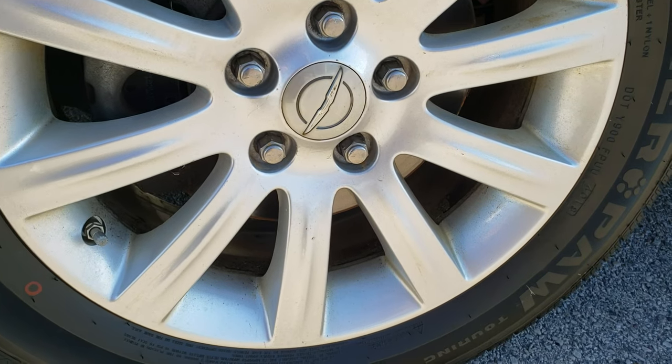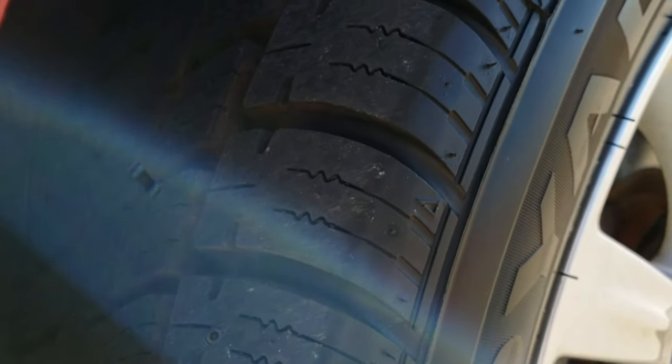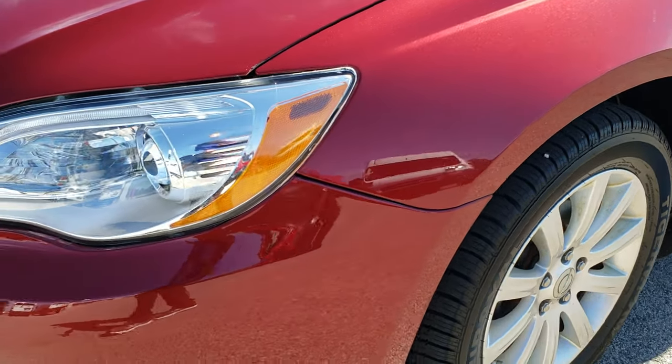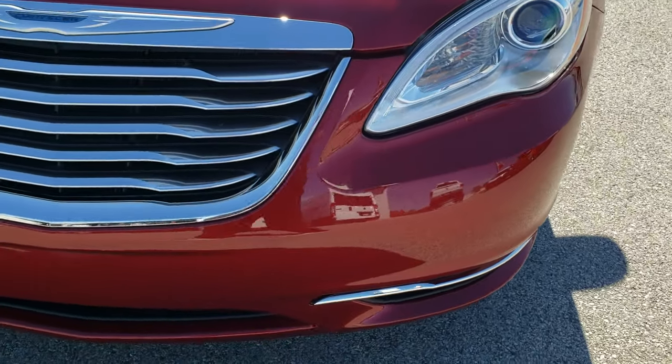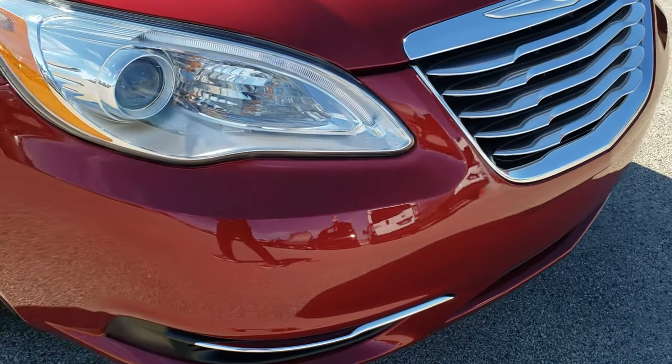It comes with the factory alloy rims. Brand new Uniroyal TigerPaw 225/55R17 tires — still has the little wear knobs on them. We put those tires on during our safety inspection and it has four brand new tires. Projector headlamps. Front bumper is absolutely perfect, no dents, dings, scuffs or scrapes on that.